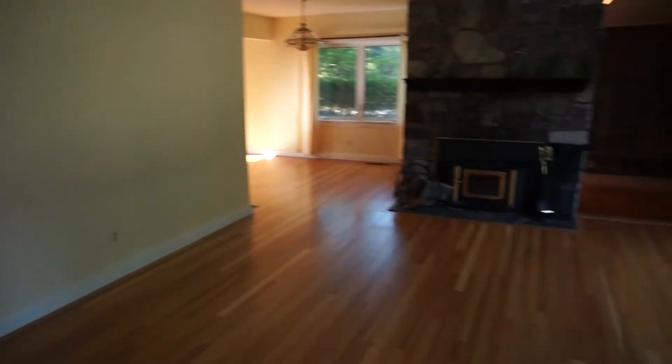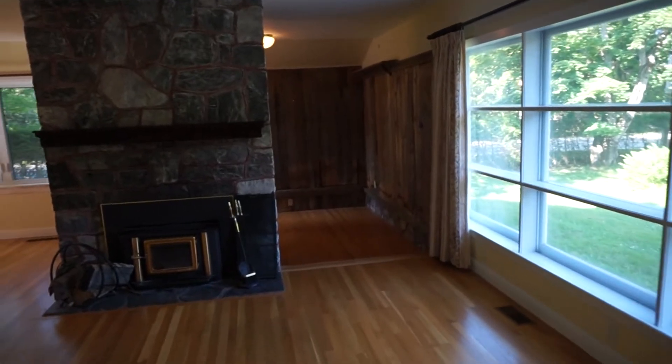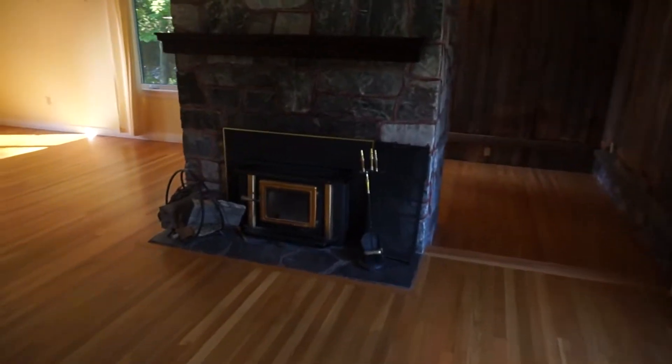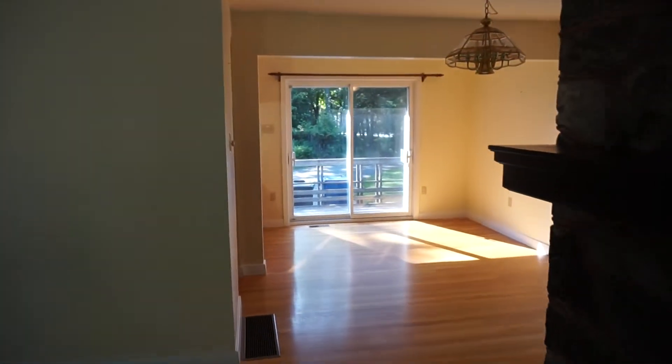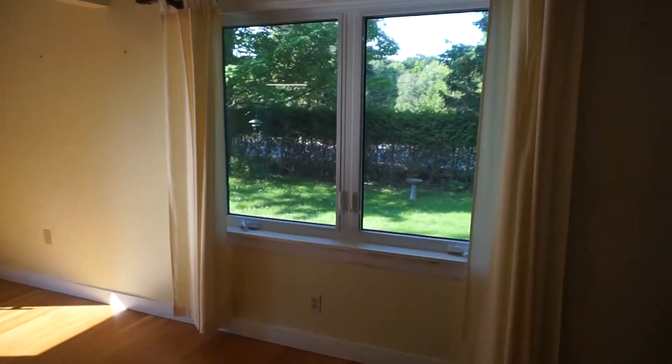Coming into the front door, you've got beautiful hardwood floors. Just off to our right is the living room — it's got kind of a den area off the back. There's a nice wood-burning Pacific Energy wood stove, just a little sitting room that's open to the rest of the area as well.